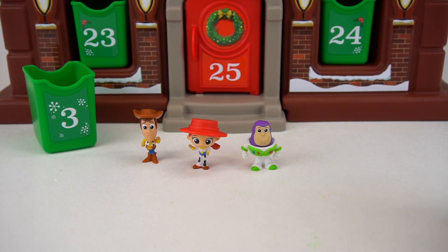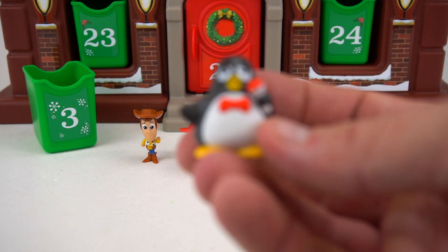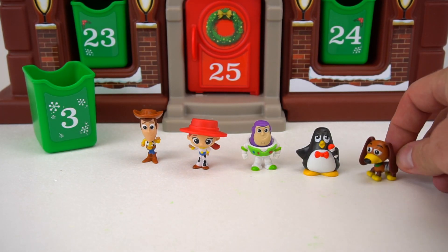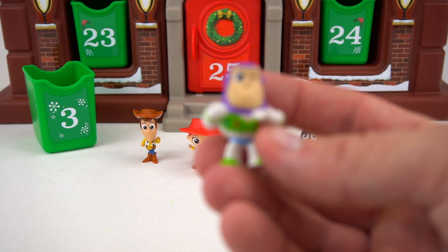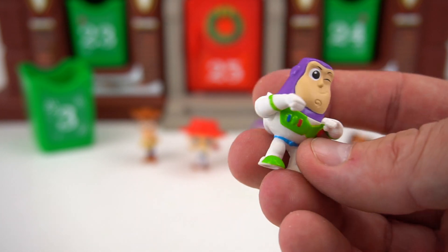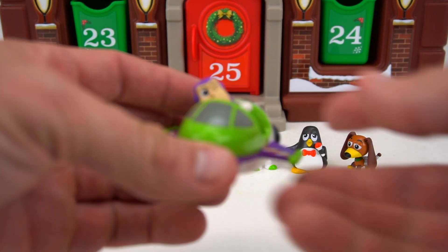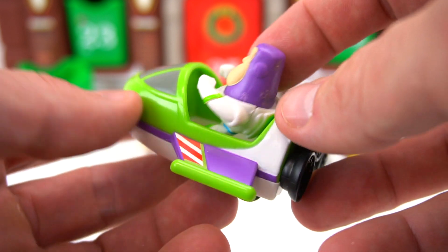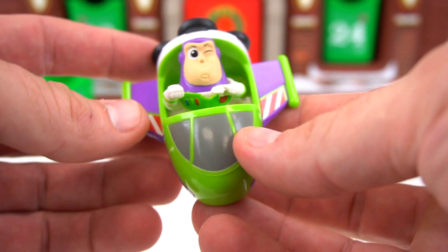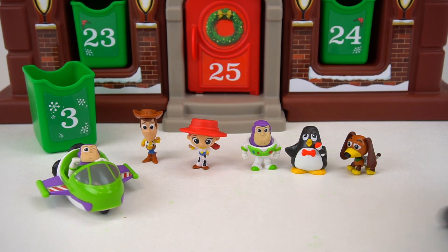We don't want Woody, Jesse, and Buzz to be alone — how about some more friends to join in the fun? Check it out, it's Wheezy! Here's Slinky Dog. Look at that — another Buzz Lightyear, and he's winking! And this one is from the Buzz Lightyear spaceship toy — it rolls and everything. Pretty cool!